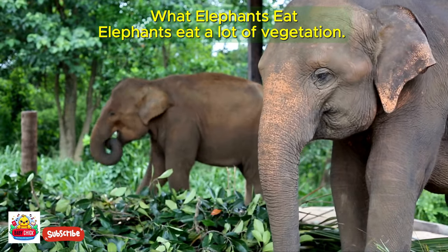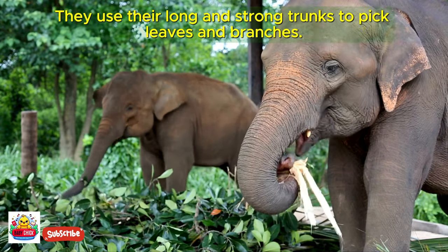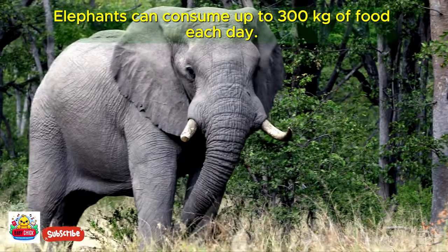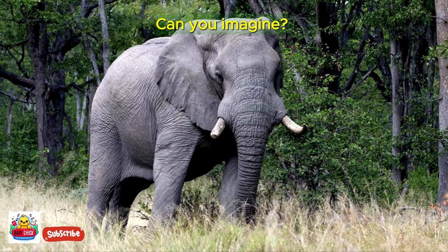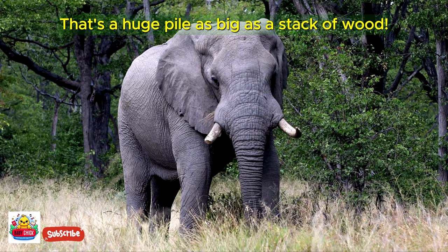Elephants eat a lot of vegetation. They use their long and strong trunks to pick leaves and branches. Elephants can consume up to 300 kilograms of food each day — that's a huge pile as big as a stack of wood.